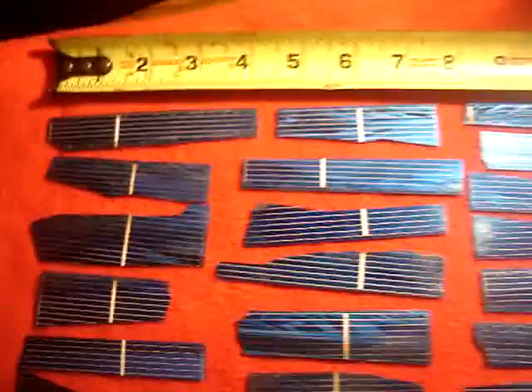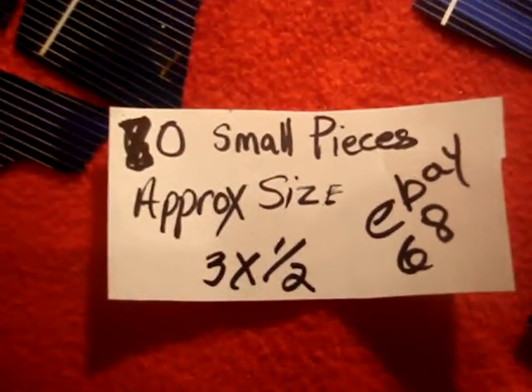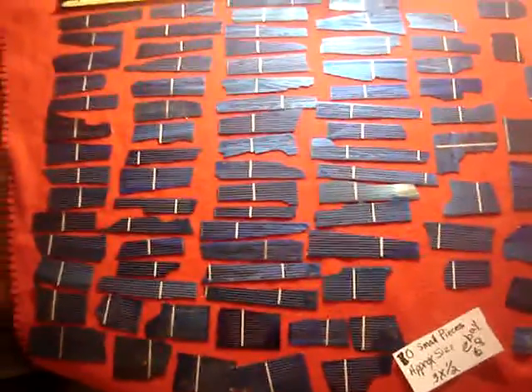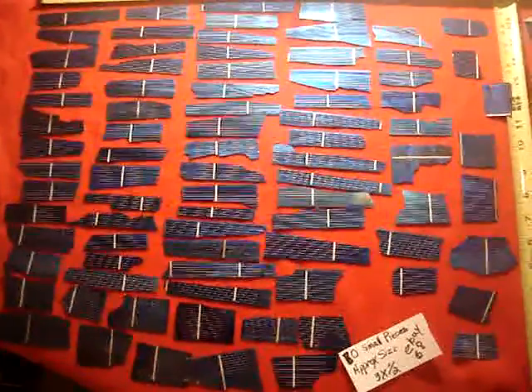For the most part they're pretty long. But just on an average, they're three by half inch. eBay 68. 80 pieces. So if you want them, here they are. Happy bidding.